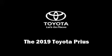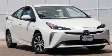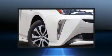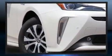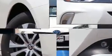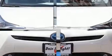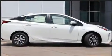Step into the 2019 Toyota Prius. Smooth gear shifts are achieved thanks to the 1.8-liter four-cylinder engine. For added security, dynamic stability control supplements the drivetrain. Top features include a split folding rear seat, front fog lights, and power door mirrors.